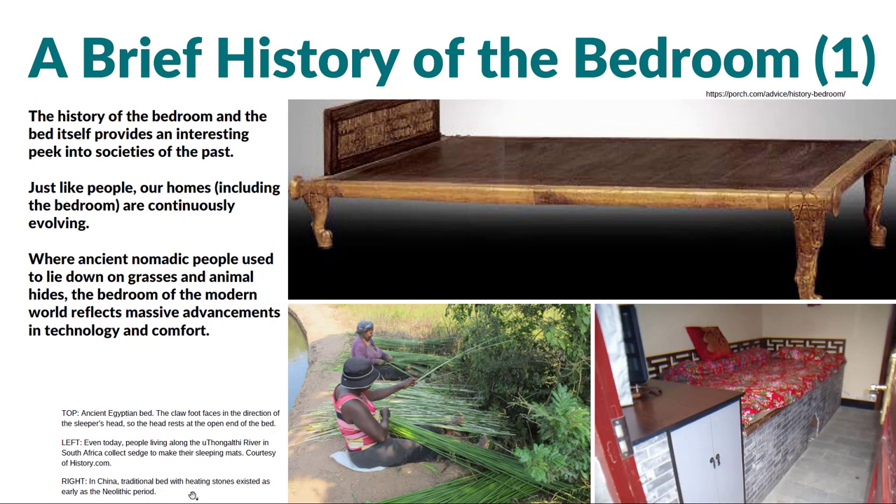We might kind of put ourselves in that bed with the mat on top, putting our heads on the left side of that image. But actually, that's the end of the bed — your head would go on the other end. So different than we might expect. The image on the lower right is a traditional Chinese bed structure — built in, you can actually put hot rocks underneath and warm the bed in colder months, which sounds pretty comfortable. The lower left image shows individuals weaving grasses to create sleeping mats. So throughout time and currently, bedding is still a very different thing in different parts of the world and different cultures.